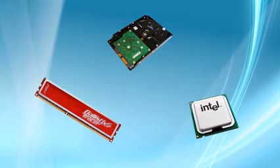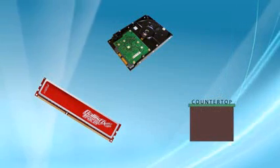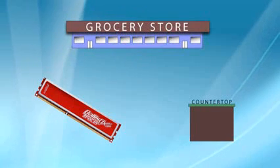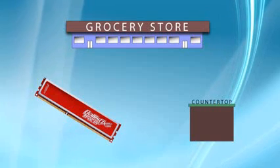Now, think of your computer in terms of a kitchen. You've got the processor — that's going to be your counter space. You've got the hard drive — that's going to be like the grocery store, where you have to gather all your information. And you have the RAM — that's going to be your pantry.